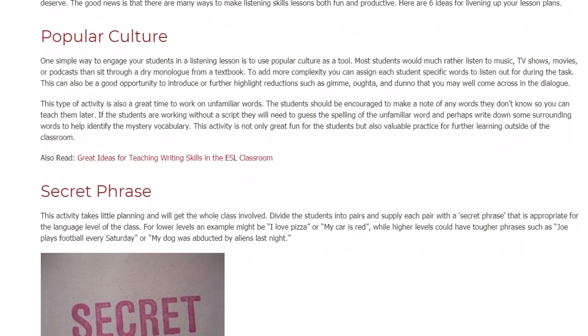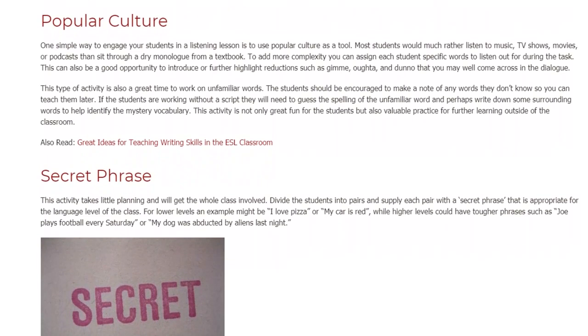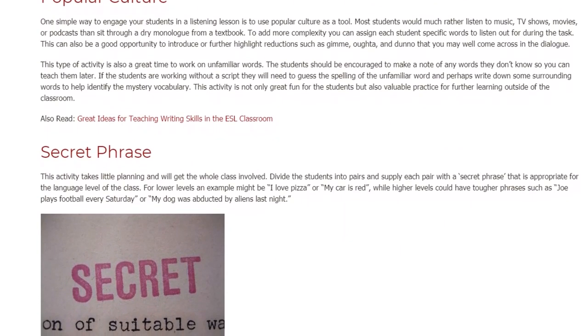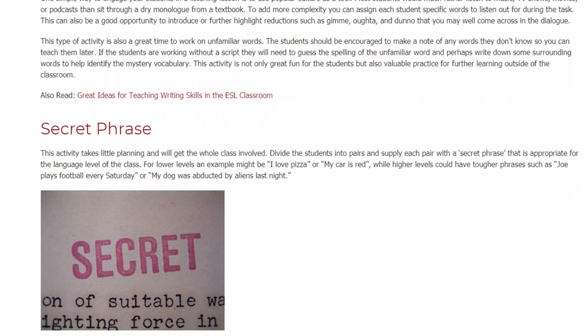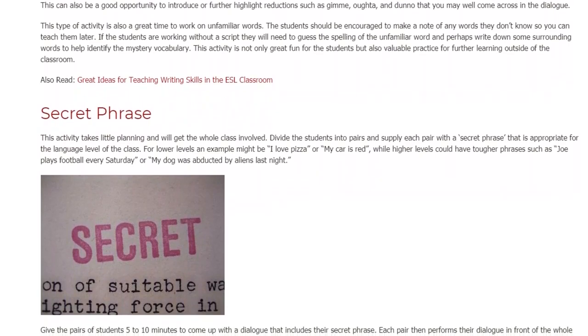This activity is not only great fun for the students but also valuable practice for further learning outside of the classroom. Secret Phrase. This activity takes little planning and will get the whole class involved. Divide the students into pairs and supply each pair with a secret phrase that is appropriate for the language level of the class.